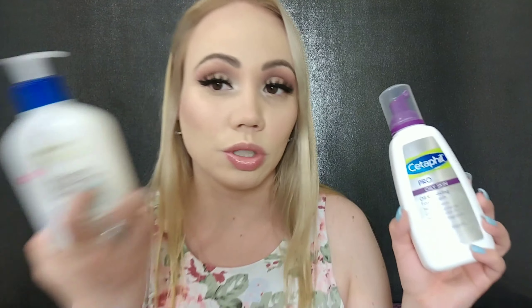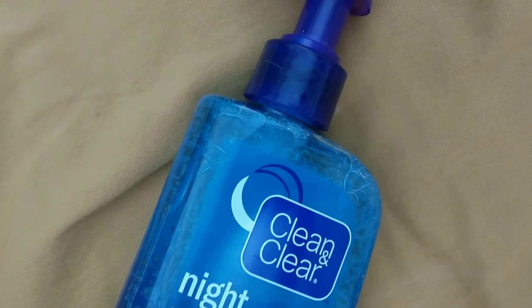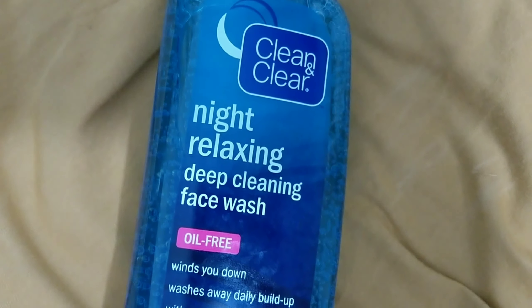This here is from Cetaphil, the Pro line — Cetaphil Pro. This is specifically for oily skin. It's an oil removing foam wash. It's extremely gentle — you know how gentle foam is. It's non-acnegenic and clinically proven to remove excess oil. It's oil-free, fragrance-free, and non-comedogenic. I don't get a reaction to any of the ones I'm showing you, but again that's just me. I spent so much time looking for one specifically for my skin type because I am oily and acne prone.